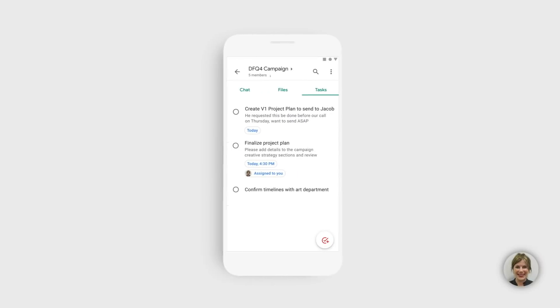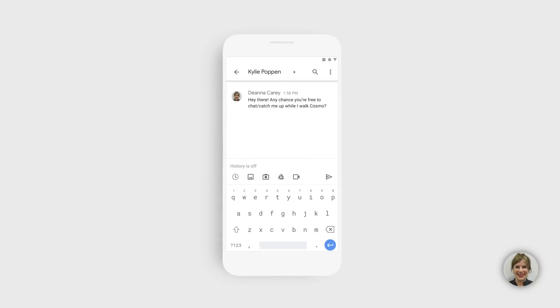A little later, I see the task that Ashley assigned to me. I chat Kylie to see if she's free to catch me up while I'm walking my dog. And when she says yes, I call her directly, right from chat.